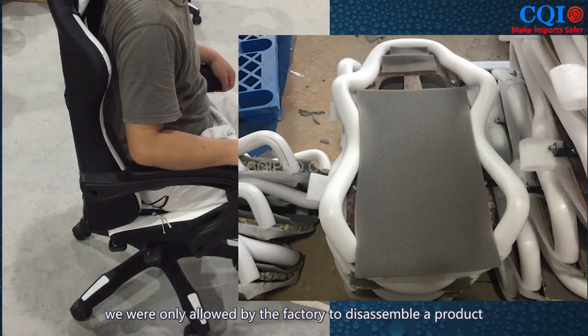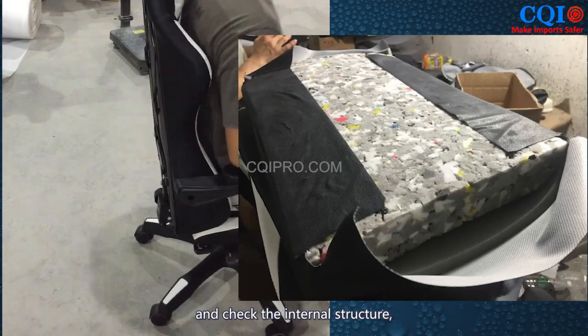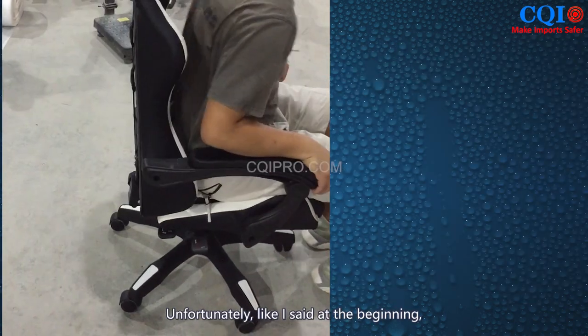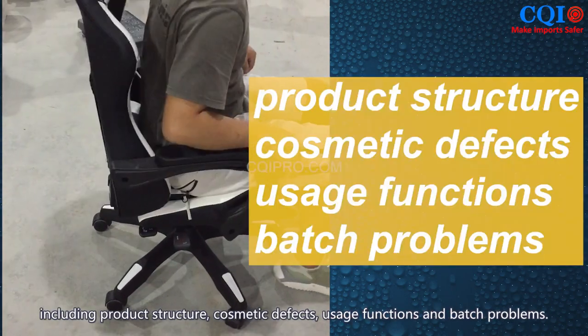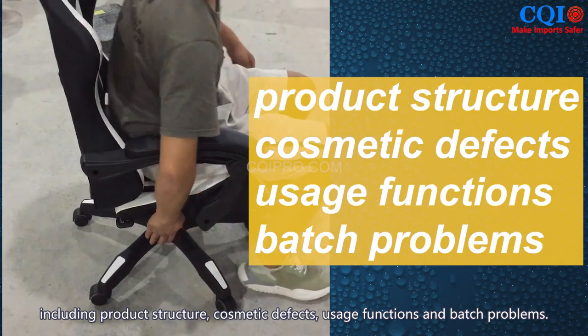However, during the inspection, we were only allowed by the factory to disassemble one product to check the internal structure, and no trace of mold was found. Unfortunately, as mentioned at the beginning, our inspection is able to find 90% of a product's problems, including product structure, cosmetic defects, usage functions, and batch problems.